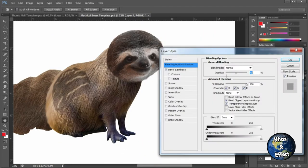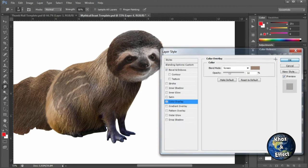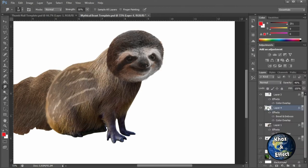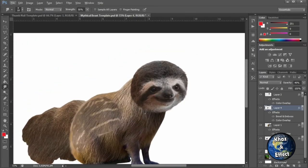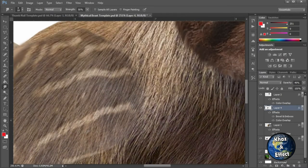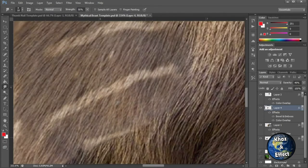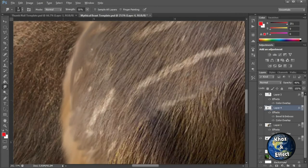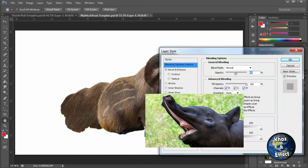I can start adding textures and other elements to these creatures moving forward. Even though this didn't turn out perfect, I really liked the striped camouflage look. I was able to add an element of another animal that I don't think I would have been able to add otherwise. I thought about adding the nose of the tapir — they have these long weird noses — but it would have looked weird on the sloth.